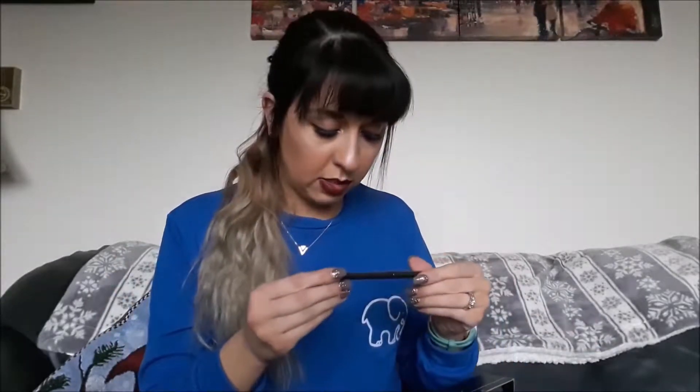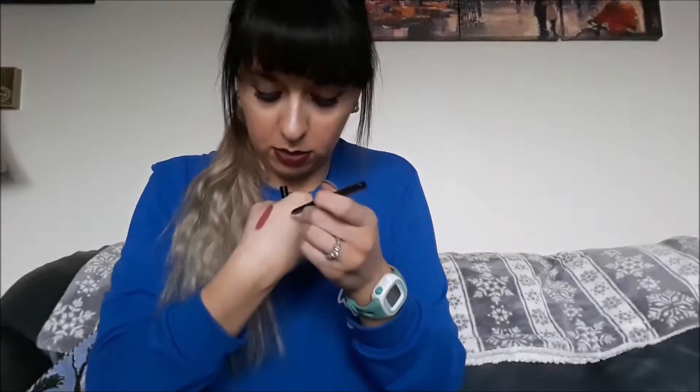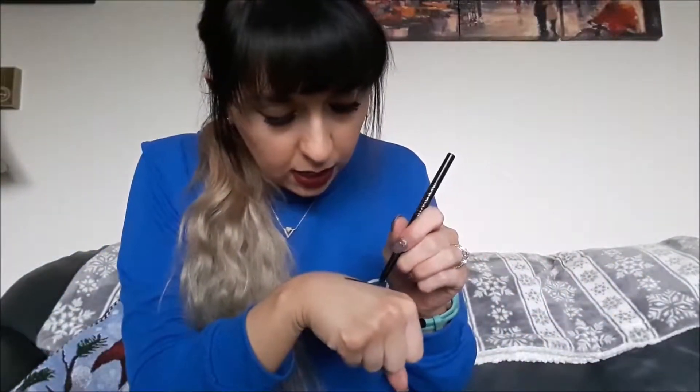Next up we have the Starlux Black Ultra Luxe Longwear Eye Pencil. It's a twisty eyeliner — just a black eyeliner. That was really creamy actually. It's pretty black; I wouldn't say it's the blackest black, but with this kind of formula that can be tricky to achieve. It is super creamy and I like that it's a twist-up so you don't have to sharpen it. I'm as excited about a black eyeliner as you can be — I really like getting the colorful ones because I don't usually buy those. This retails for $19.